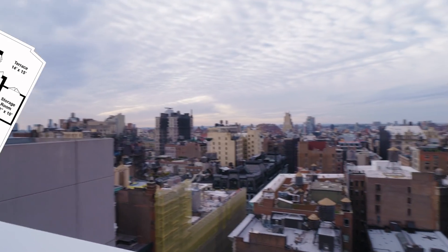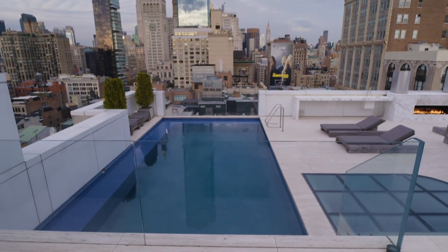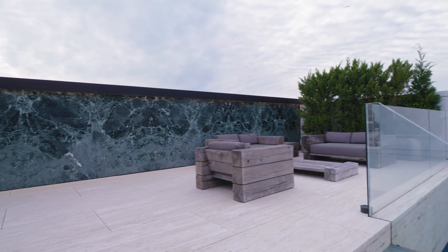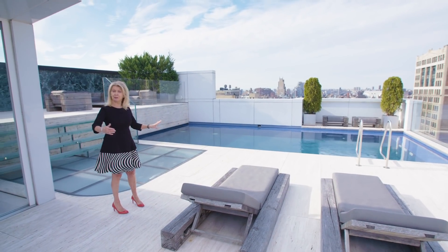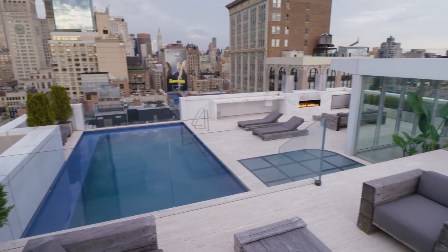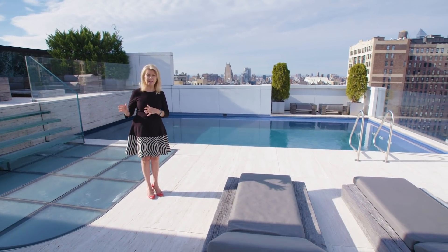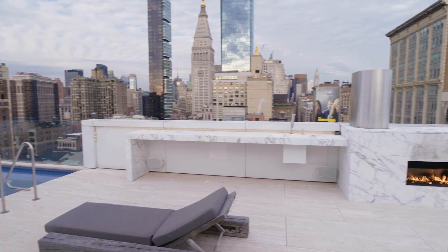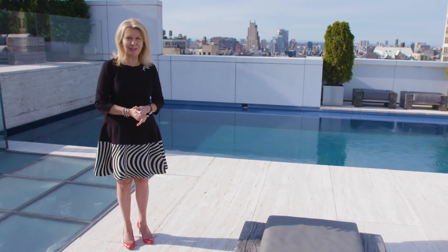The rooftop. 360-degree views of the best of Manhattan, accented by a 30-foot heated pool with glass infinity edge. Note our glass stairs up to another entertainment area — that's the roof of the mezzanine room we were in earlier. A full array of seating, multiple levels for dining and entertaining, topped off by a gas fireplace. On this same level, we have a bathroom and changing room, storage room, and wraparound views that continue forever. This is definitely the most magnificent entertaining space in all of Manhattan.